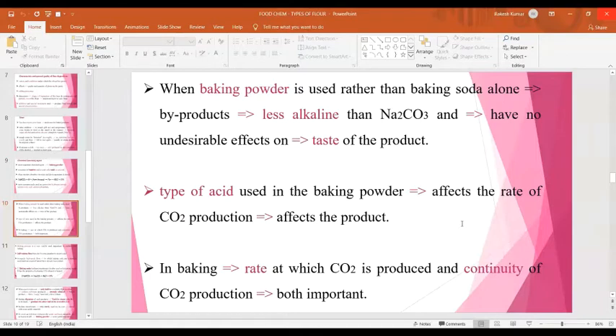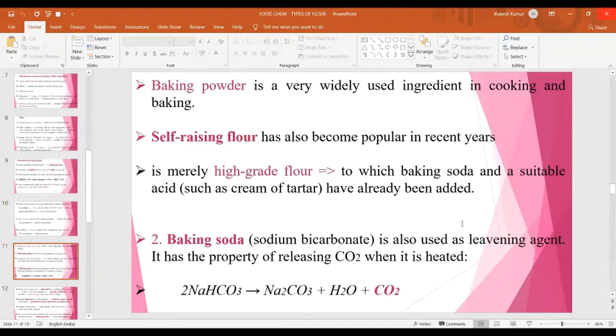In baking, both the rate at which carbon dioxide is produced and the continuity of carbon dioxide production are important. Baking powder is a very widely used ingredient in cooking and baking. Self-raising flour has also become popular in recent years; it is high-grade flour to which baking soda and a suitable acid such as cream of tartar have already been added, and it can simply be used for preparation of cake or bread.